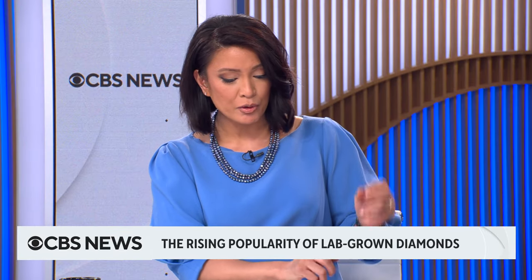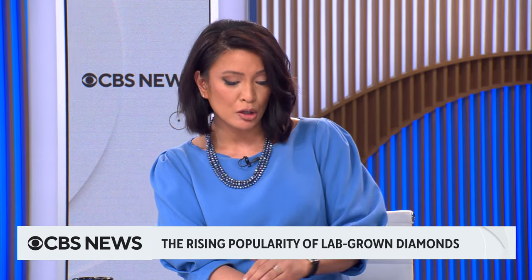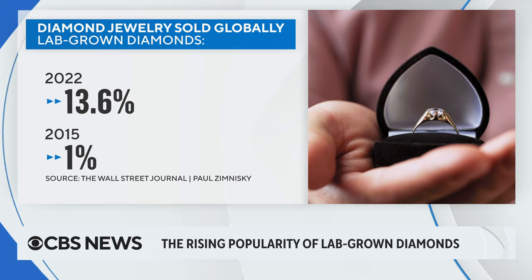So according to The Wall Street Journal, diamonds grown in a lab accounted for around 13 times more of the diamond jewelry sold globally in 2022 in comparison to 2015. Is the reason why because these lab-made diamonds are just more affordable than the natural diamonds?